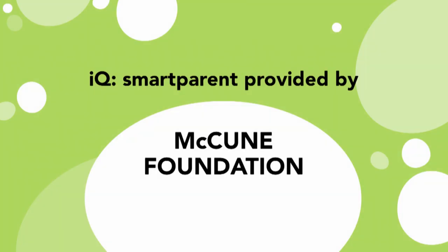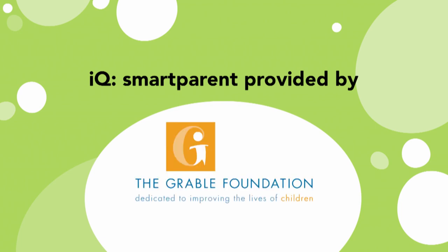IQ Smart Parent is made possible in part by the McCune Foundation and the Grable Foundation.